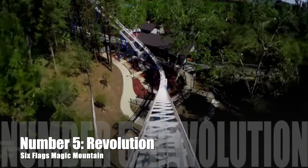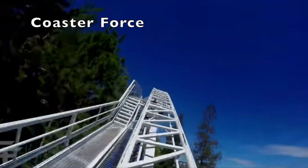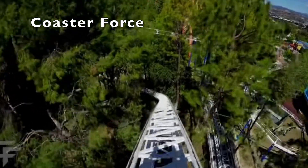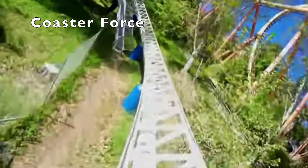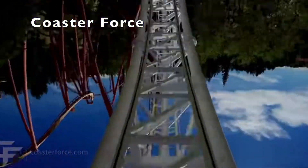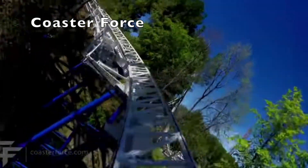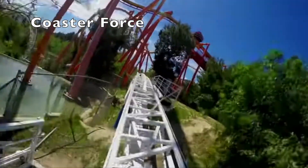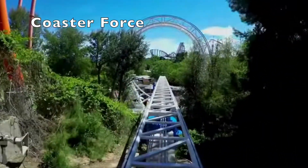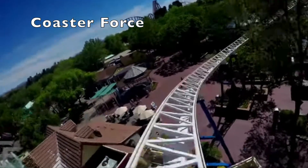Number 5: Revolution, Six Flags Magic Mountain. Speaking of classic looping coasters, this is a classic. This coaster is the first modern-day coaster to feature a vertical loop. The ride's main element is that vertical loop, but other than that it's a pretty tame terrain coaster. This seems to be a perfect first inverting coaster for kids, because while it has that one inversion, the rest of the ride isn't intense at all. Revolution is a historic ride that's still going strong to this day.